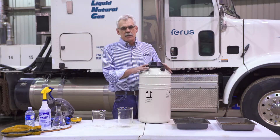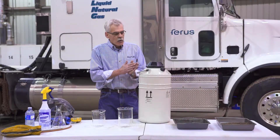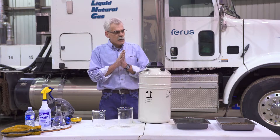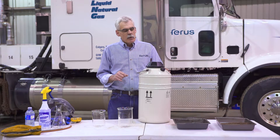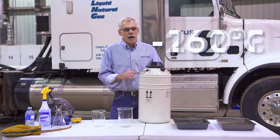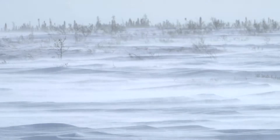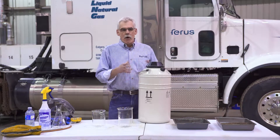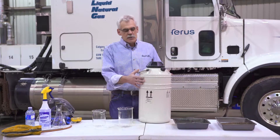If this was natural gas in its vapor state, I would have to have 600 of these on the table to accommodate one liquid version of the tank. So how do we liquefy natural gas? We take out all the unwanted constituents, run it through a refrigeration process, and chill it to approximately minus 162 degrees Celsius, which is about 260 degrees below zero Fahrenheit. So how do we keep it in a liquid state? We use cryogenic dewars such as this.